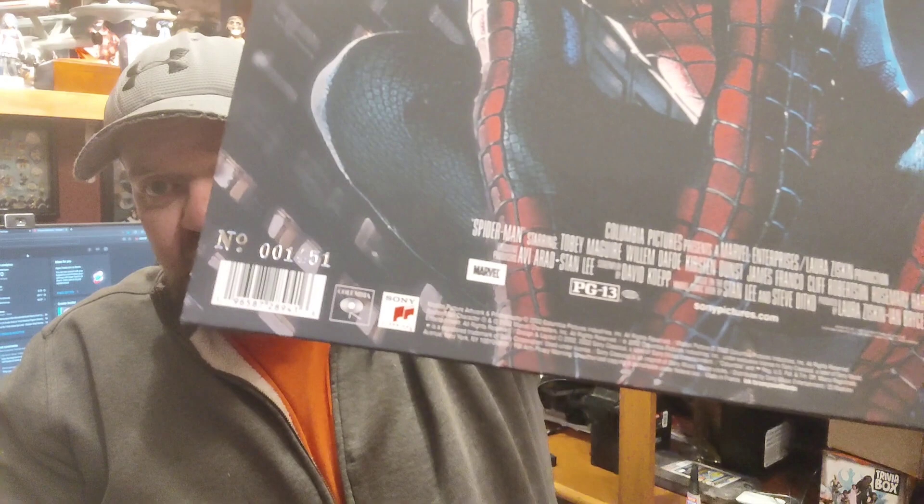I think it's the first time on vinyl, and it also said limited edition and numbered. I have no idea how many copies. As you can see on the back there, I've got number 1451. It starts with two zeros, so I don't know — there could be a million copies at that rate.